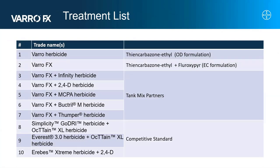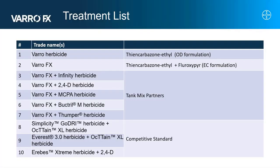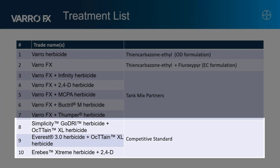Moving into the treatment list, the first two treatments are ones we would not recommend growers to spray, but we really wanted to see the differences between base Varro and VarroFX — specifically the OD formulation versus the EC formulation, and what Fluoroxapyr is bringing to base Varro for broadleaf control. The remaining treatments were split into two main segments: tank mix partners, including VarroFX tank mix with Infinity, 2,4-D, MCPA, Buctril-M, and Thumper herbicides; and our competitive standards, including Simplicity Go-Dry with Octane, Everest 3.0 with Octane, Erbis Extreme, and 2,4-D.